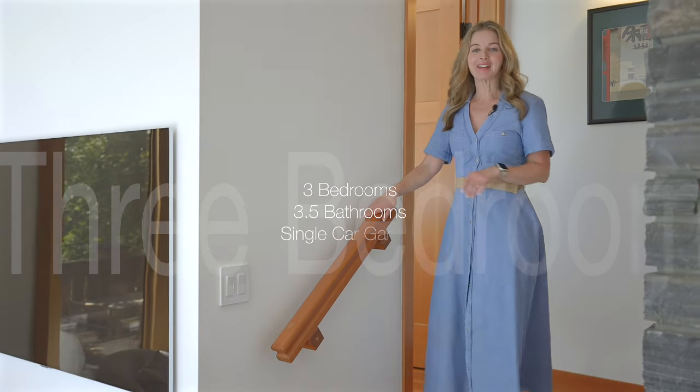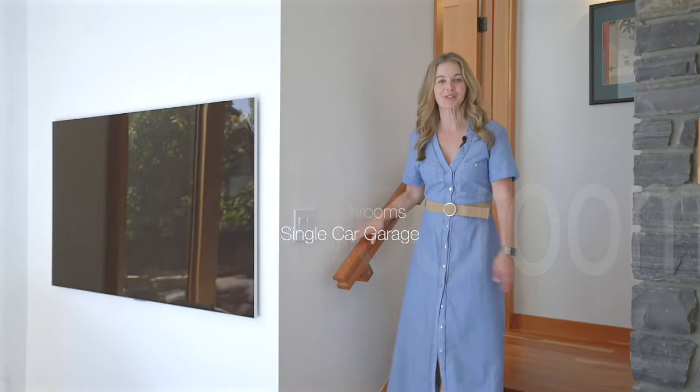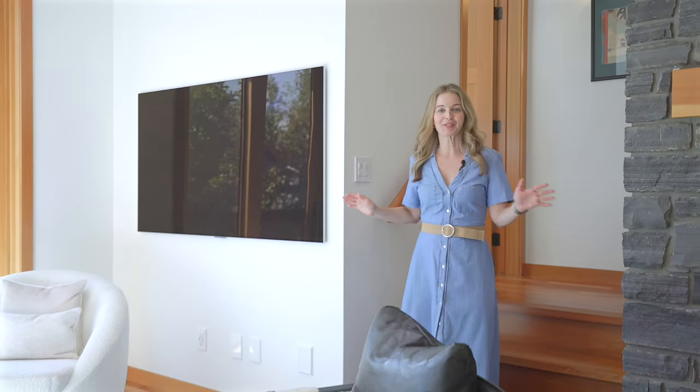Here we've got three beds, three and a half baths, and a single car garage. We'll see all of it, but first I want to show you the gorgeous design and updates that have been done here.